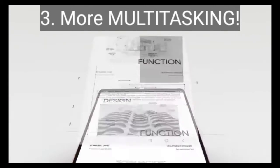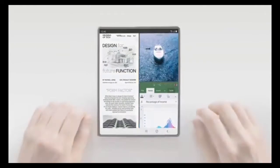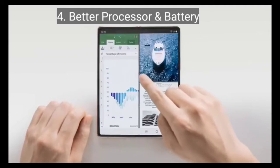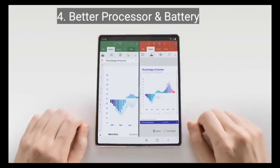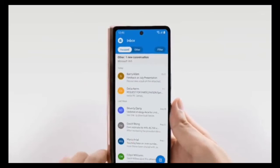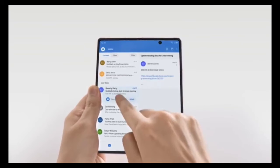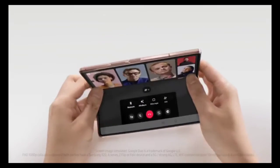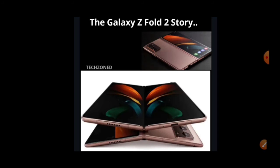The Z Fold 2 has a better processor and battery. The Fold 1 had the Snapdragon 855 or 855 Plus, while this one has the Snapdragon 865 Plus with 5G. The Fold 1 was priced at 1,65,000 rupees but did not have 5G, which was a major problem. The battery has also been upgraded from 4,380mAh on the Fold 1 to 4,500mAh on the Fold 2, with 25W fast charging.